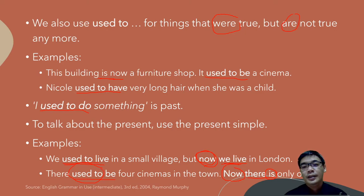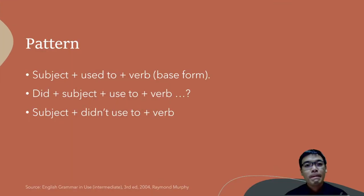It is possible that the clue is not always the word 'now' — maybe the clues are in the form of verbs, so you have to pay attention. For the pattern, we use: subject + 'used to' + verb in the base form. Remember: base form — no -s, no -ing, no -ed. Just the verb in the base form.